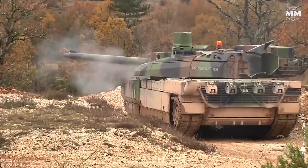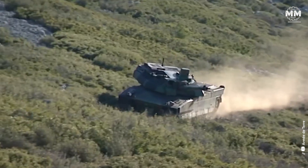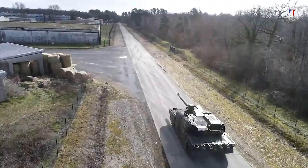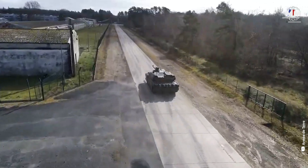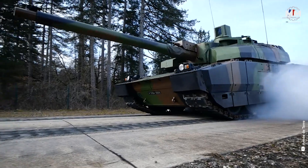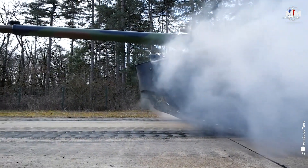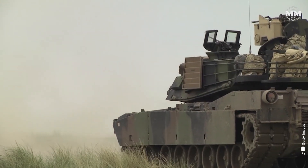Named in honour of Marshal Philippe Leclerc de Hautecloque, a revered World War II commander, the tank embodies a blend of advanced engineering and strategic foresight. Entering service with the French Army in 1992, the Leclerc was among the first Western tanks to feature a fully automated loading system, reducing crew requirements and enhancing firing efficiency.